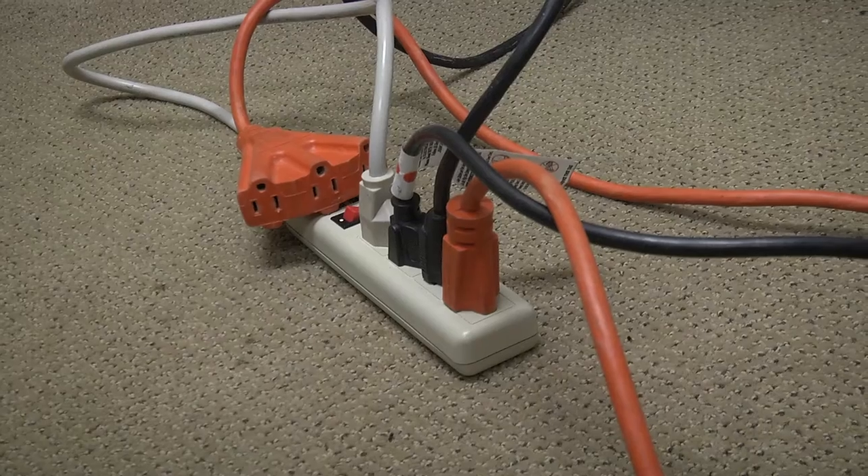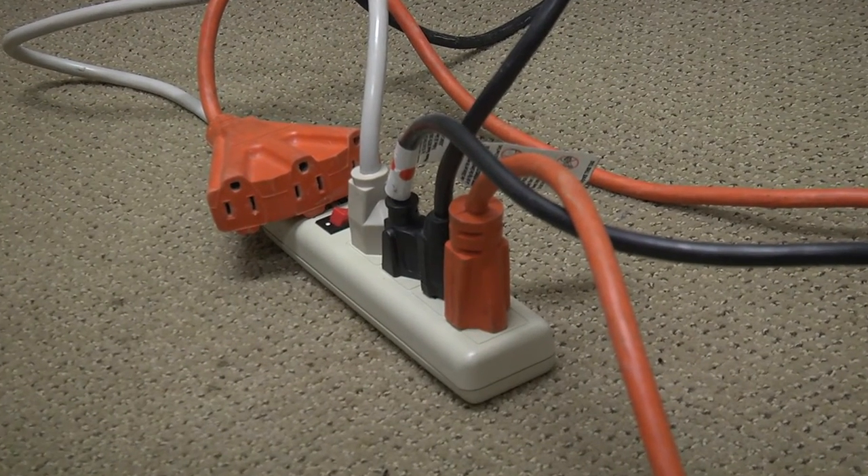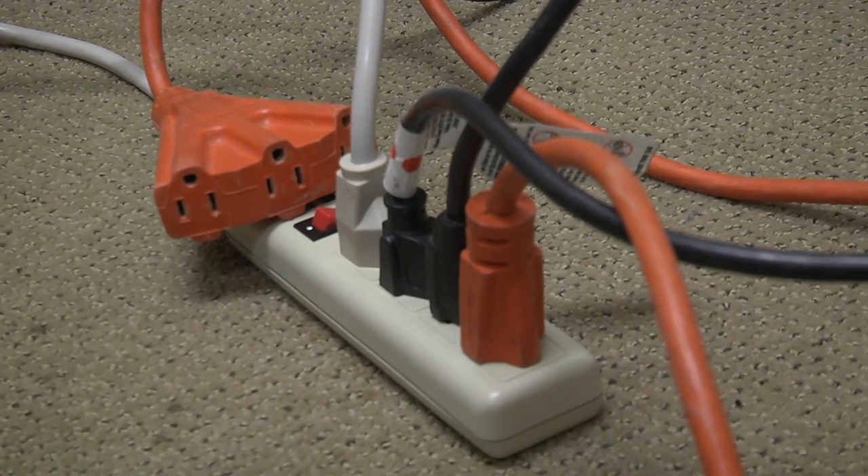Always follow the manufacturer's instructions for plugging an appliance into a receptacle outlet and avoid overloading outlets. Remember, extension cords are a temporary solution and their use should be minimized whenever possible.